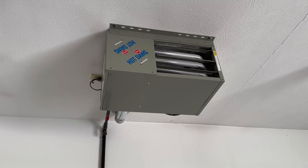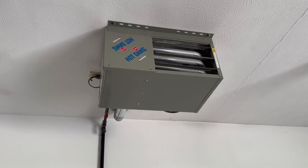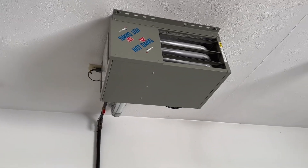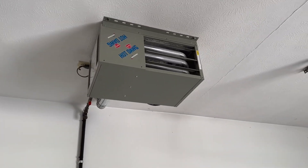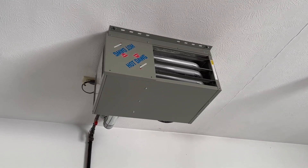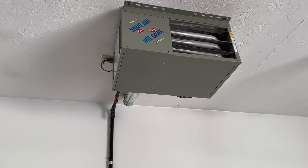This is the Modine garage heater. It puts out 75,000 BTUs. This is a three-car garage. We're in the northern climates with temperatures that get down to zero degrees and blowing winds in the wintertime, and this always keeps it nice, warm, and toasty.